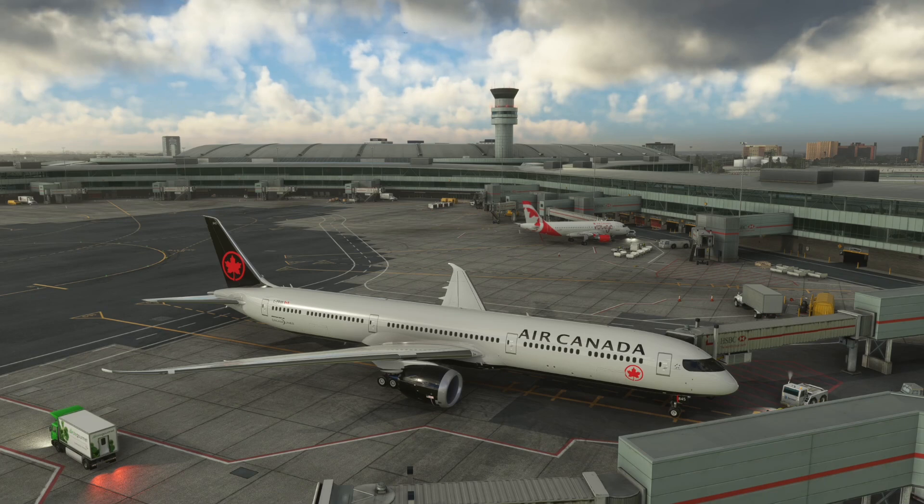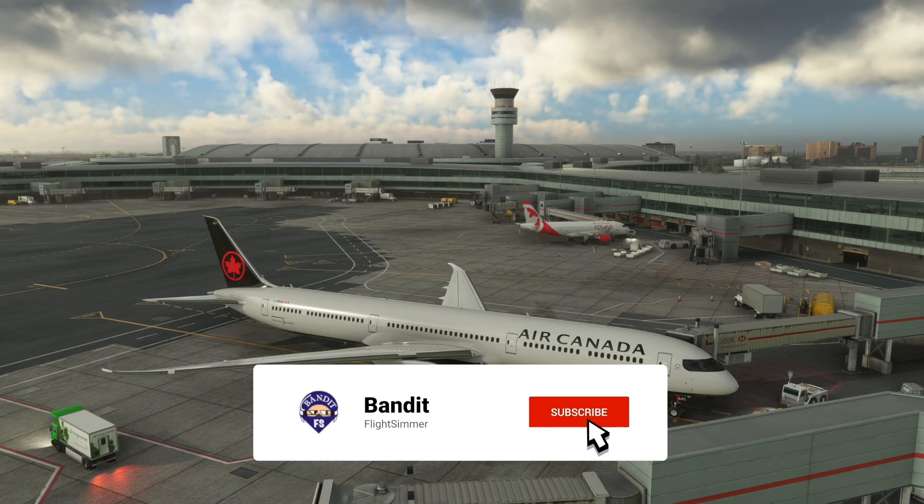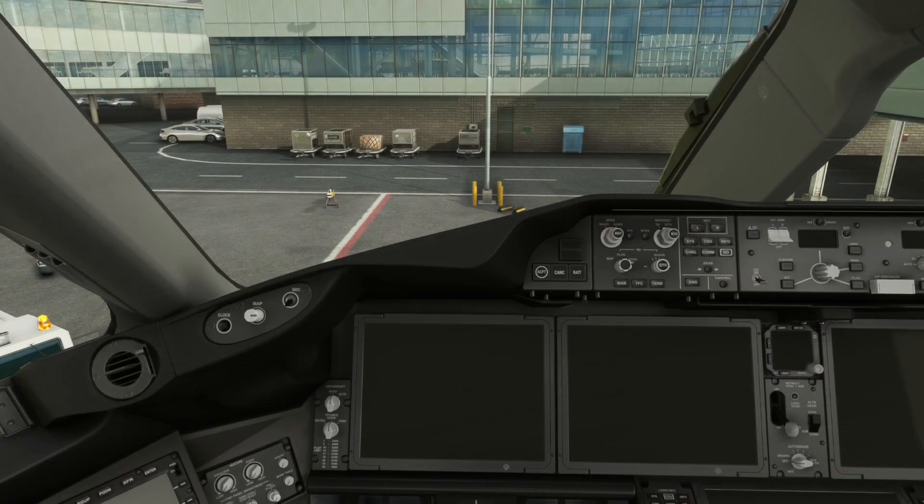It's getting kind of busy and noisy here in Toronto, so let's hop in the cockpit and get things going. If you're new to the channel, welcome aboard. If you're a returning visitor, thanks again for joining me. Make sure you hit that subscribe button and sign up for notifications so you'll see videos like this in the future.